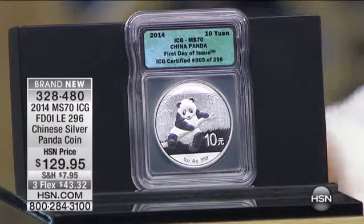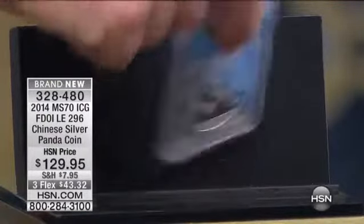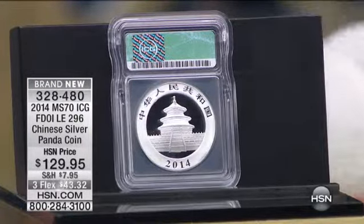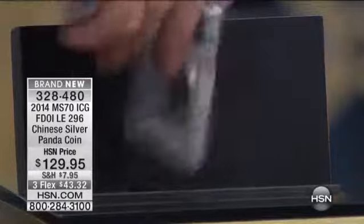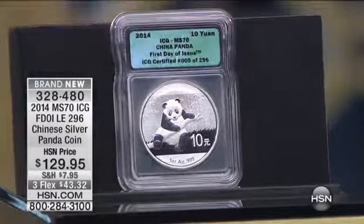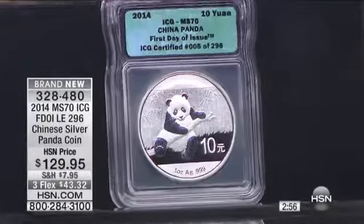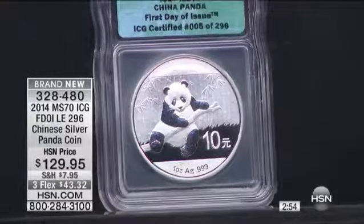Secondly, it's very difficult and very expensive for us to ship it over here. But it is a phenomenally popular coin. It's been going on even longer than the American silver eagle, the Chinese panda. And one of the great things about the Chinese silver panda coin — an ounce of pure silver — is that they change the design every year.